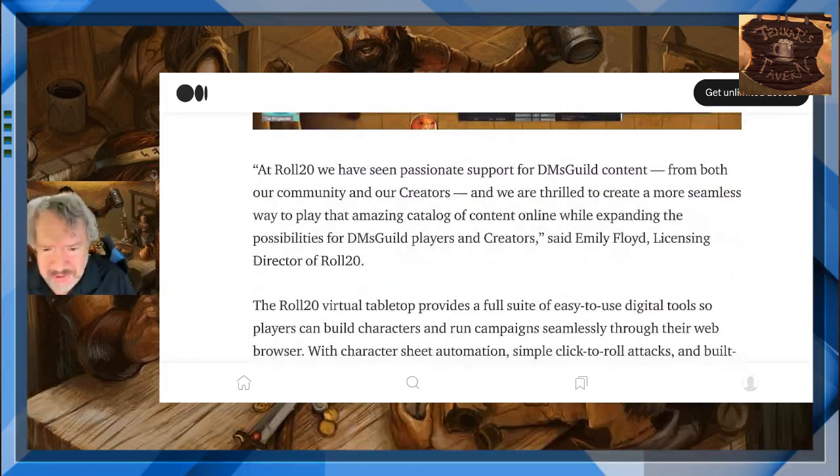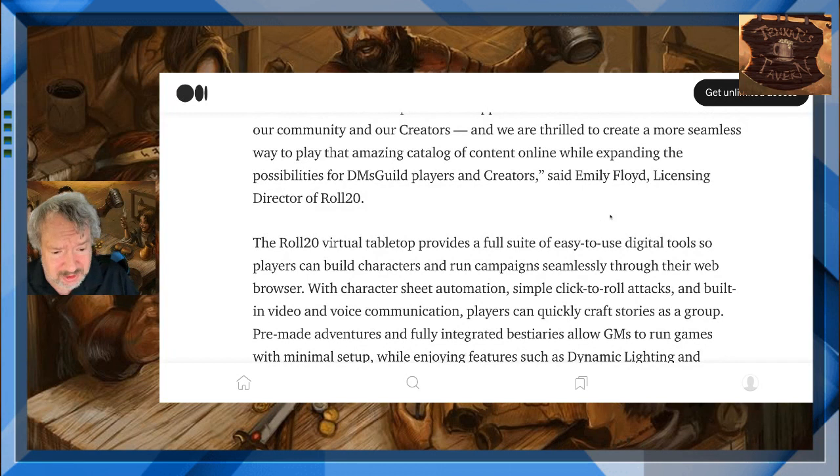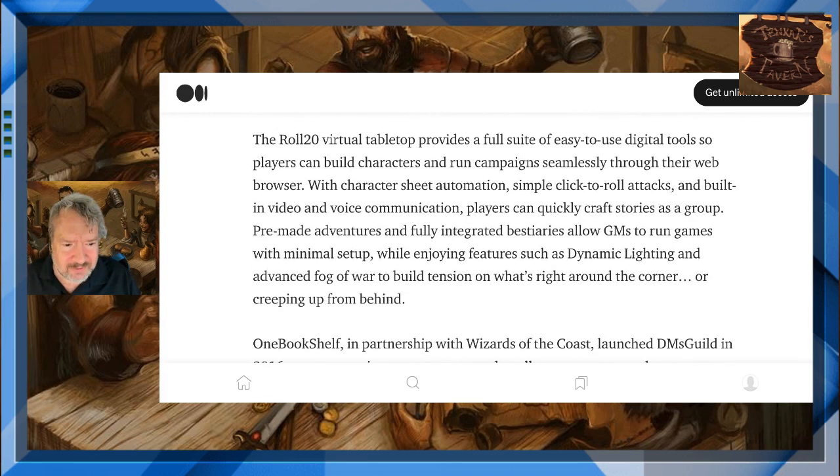At Roll20, we have seen passionate support for DMs Guild content from both our community and our creators, and we are thrilled to create a more seamless way to play that amazing catalog of content online while expanding the possibilities for DMs Guild players and creators, said Emily Floyd, licensing director of Roll20. The Roll20 virtual tabletop provides a full suite of easy-to-use digital tools so players can build characters and run campaigns seamlessly through their web browser. With character sheet automation, simple click-to-roll attacks, and built-in video and voice communication, players can quickly craft stories as a group.